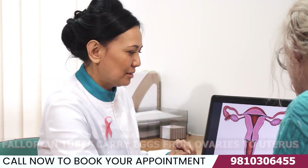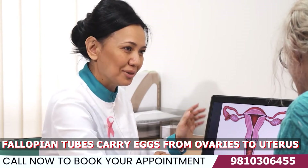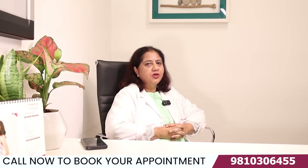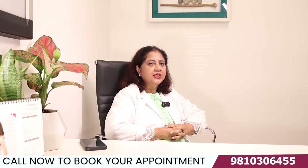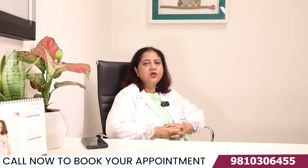Fallopian tubes are the ones which carry the eggs from the ovaries to the uterus, so they are important for your fertility. If they are blocked, the egg transfer will not take place. Hence, if you want to try naturally, or you are using assisted conception methods such as intrauterine insemination, even that will be hampered because the tubes are just not working.